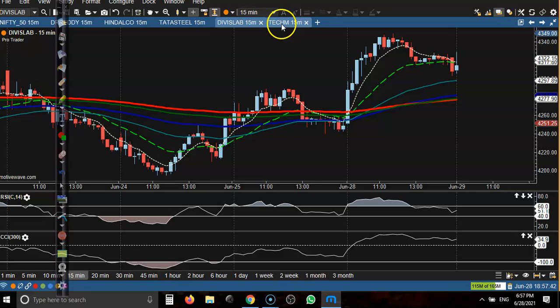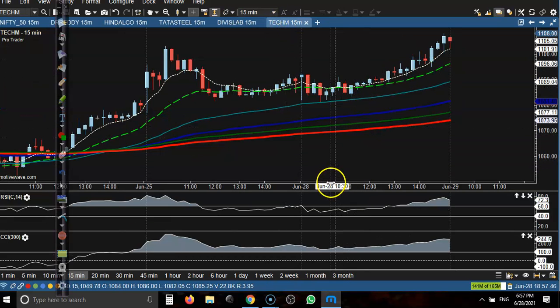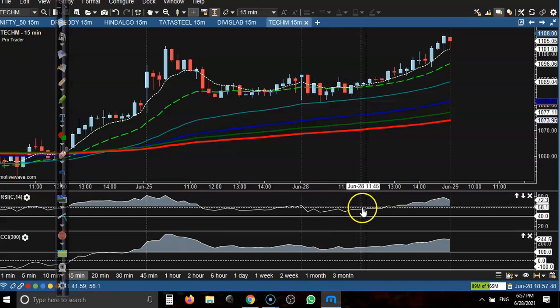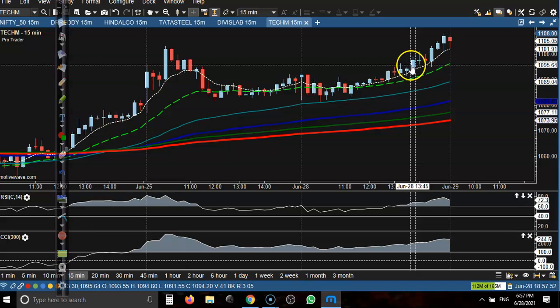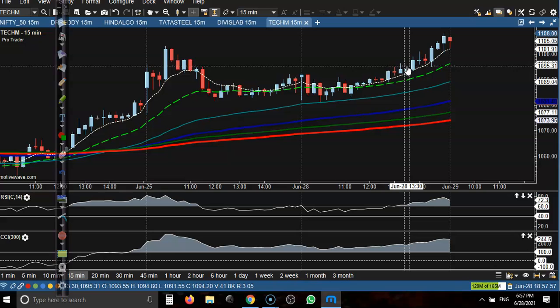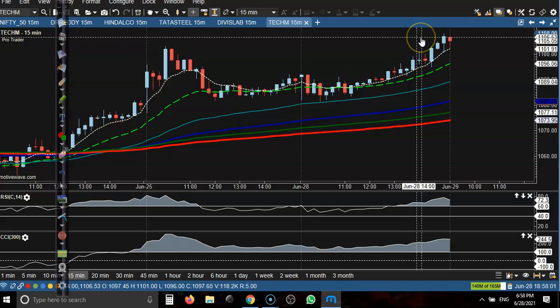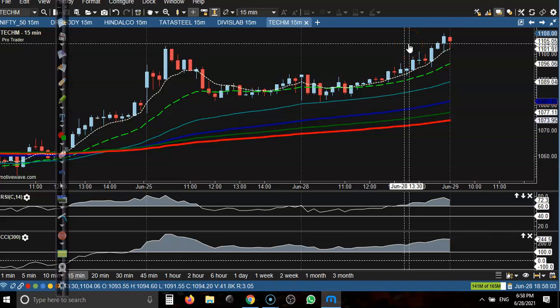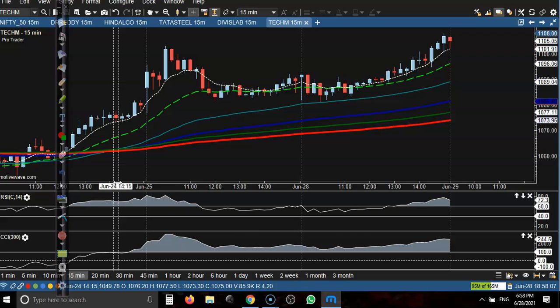Let's see Tech Mahindra. Tech Mahindra was running in a sideways range and finally in this candle we have seen a buy opportunity. The price goes up from that area — 95 to 105, so about 95 to 105 rupees of movement.